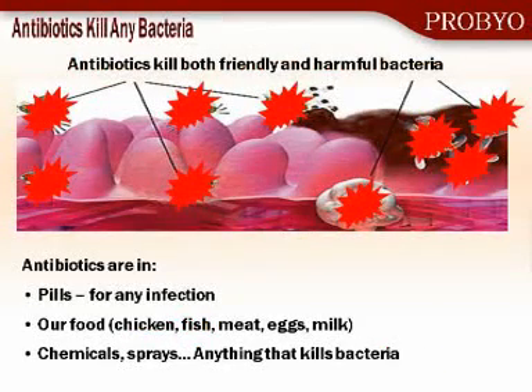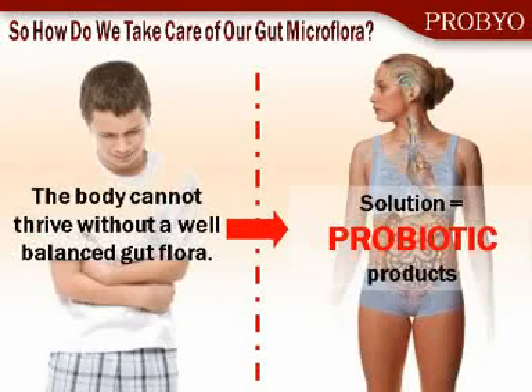Antibiotics, although they're prescribed commonly in our hospitals and by our doctors, are not specific. They will kill the good bacteria, the friendly bacteria, and the pathogens. And it's not just the medications that are prescribed — they're also in our foods, and they're in the environment through sprays and any other antimicrobial products that you might see in the market today. So how can we maintain this balance? We believe that the solution comes through probiotics, like the ProBio that you will have to offer.